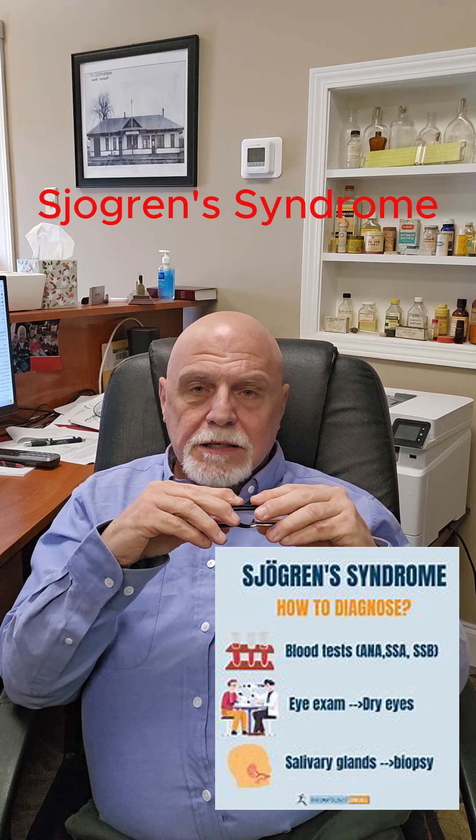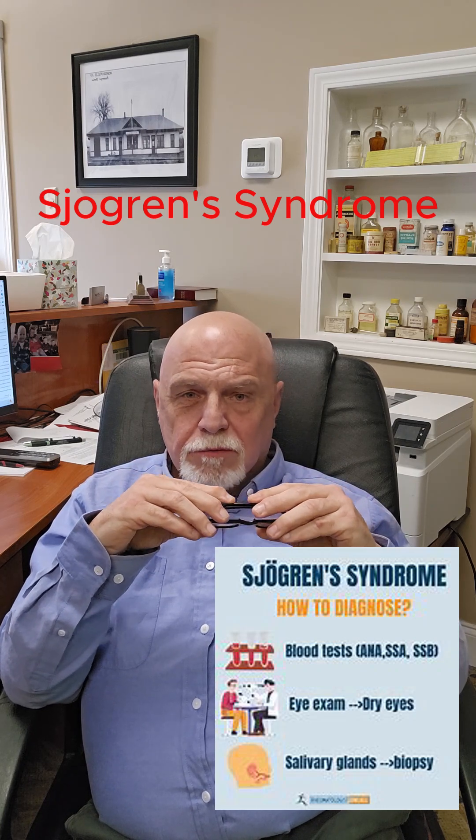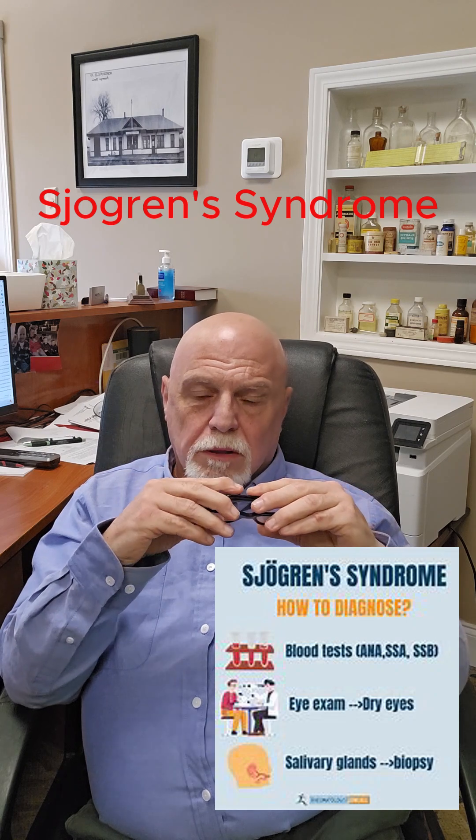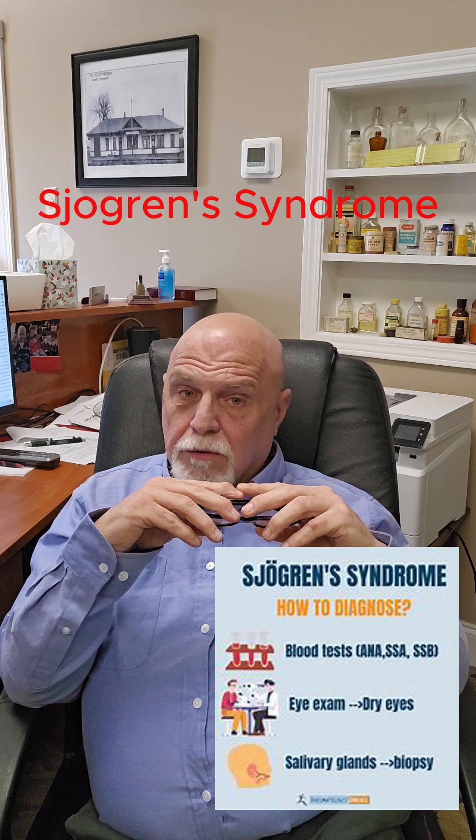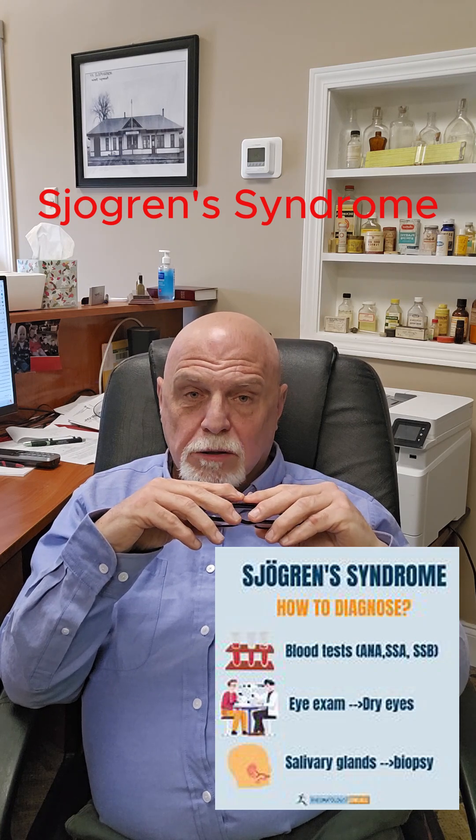There are some medicines — mainly the type used for rheumatoid arthritis — and one of the more commonly used ones is called Plaquenil. Another name for Plaquenil is hydroxychloroquine.